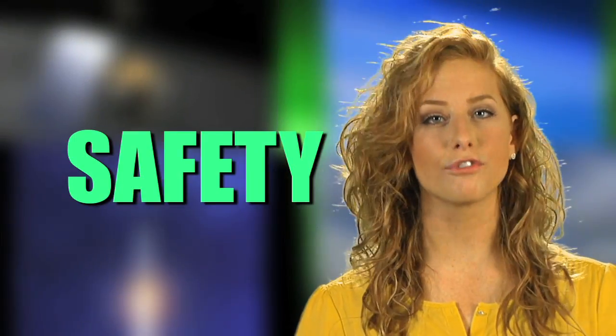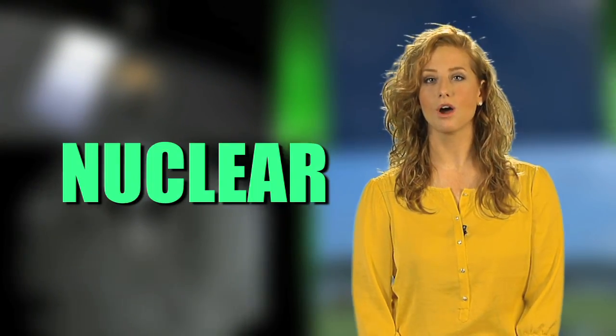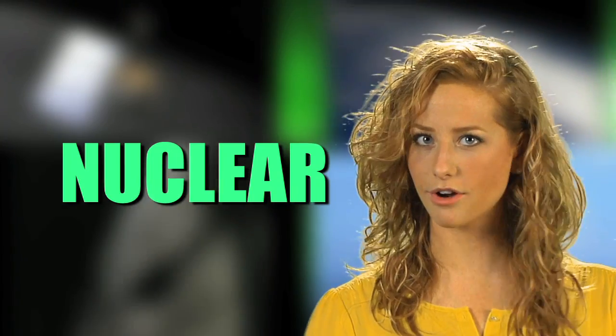Of course, NASA wants to use the best power system for any mission it launches, and safety is the first of NASA's core values. Radioisotope power systems are a type of nuclear technology, so how safe are they? Safety is a key factor in the design of all radioisotope power systems.